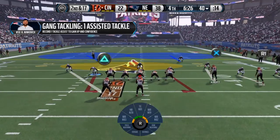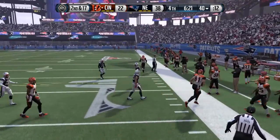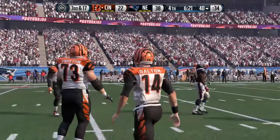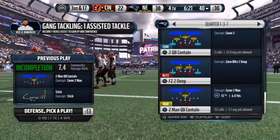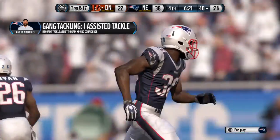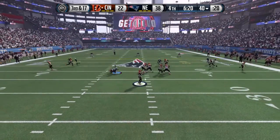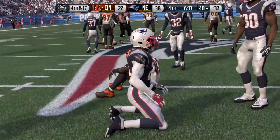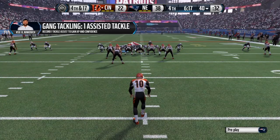Quarters formation here for the defense. The Bengals will take the snap from the 40. Good timing by the defensive player that time — he gets to the receiver just as the football arrives and makes the hit, knocking that football loose.